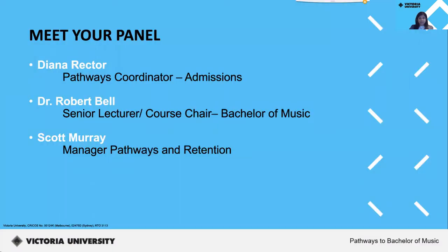Joining us is Diana Rector, Pathways Coordinator for Admissions; Dr. Robert Bell, Senior Lecturer and Course Chair for Bachelor of Music; and Scott Murray, Manager Pathways and Retention at Victoria University.